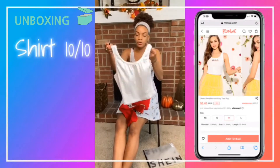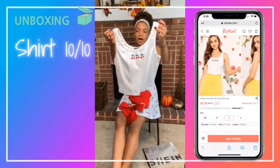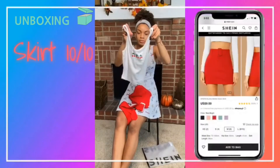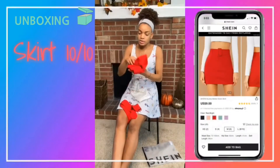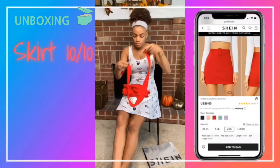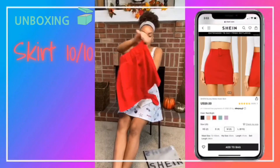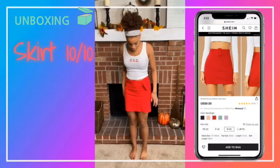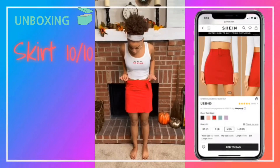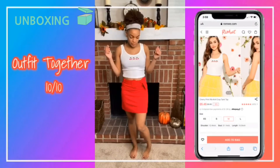I put my outfits together in the same bag. This is a shirt — it's like a cream color with little cherries. It's a crop top, and it comes with a belt skirt. It looks nice and red. I really like this outfit, it's really pretty. It's really tight around the waist and stretchy, but I would size up if I were you.